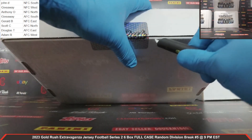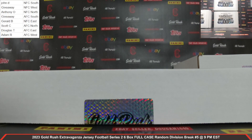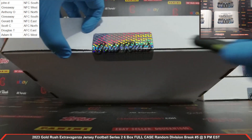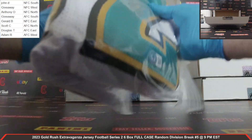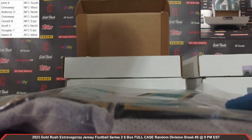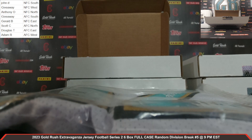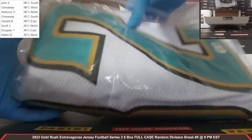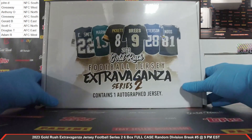Autographed jersey, box number five — ooh, that's sharp looking. Beckett COA. Jimmy Smith, very nice Jimmy Smith autographed jersey for the Jaguars. AFC South — and that's another giveaway spot. So we've got three jerseys now on the giveaway spots. Very nice Jimmy Smith autographed jersey going to AFC South, which is another giveaway spot. Everyone still has a shot at all those.